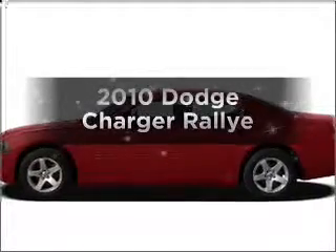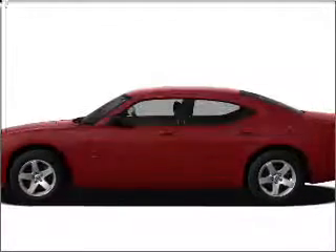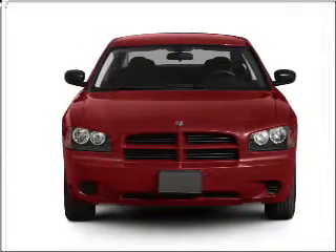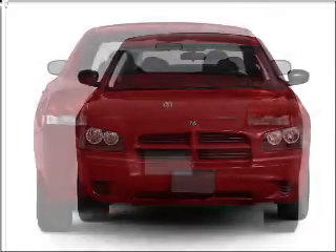Presenting the 2010 Dodge Charger. If you're looking for an automobile with great attributes, look no further. With a solid 6-cylinder engine connected to a smooth shifting 5-speed automatic transmission.